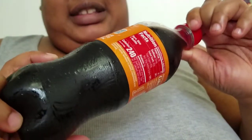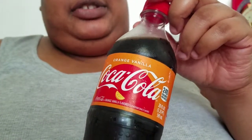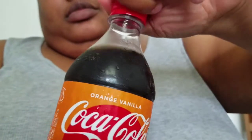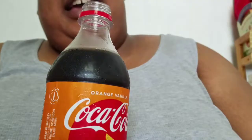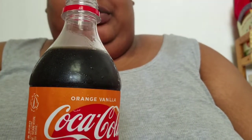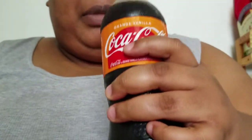I heard good things about this flavor so I can't wait to try it. I love Vanilla Coke — if I had to pick a dark-colored soda, I'd definitely go for Vanilla Coke. So I'm kind of excited to try this. And being a Florida girl, I've gotta appreciate the orange. This should go swimmingly — bottoms up, y'all!